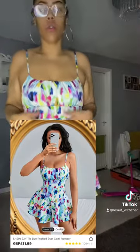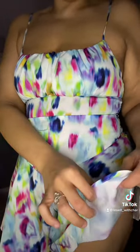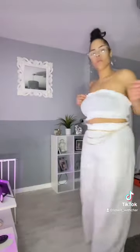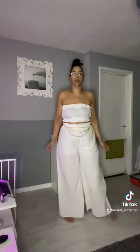This cute little playsuit has an abstract design. The material is kind of silky, and it's got this midsection area — not quite a corset, but it kind of goes down the belly. It's a little bit short.